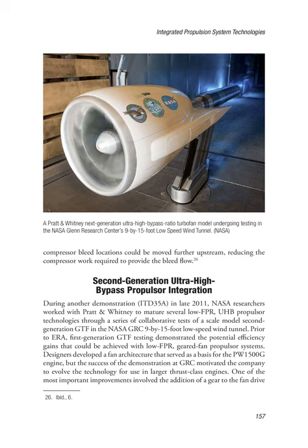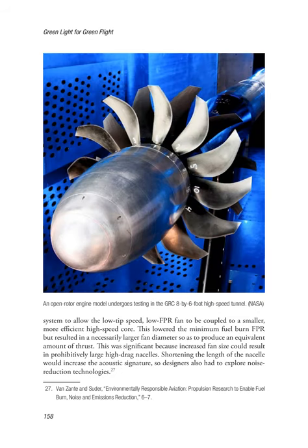Second-Generation Ultra-High-Bypass Propulsor Integration. During demonstration ITD-35A in late 2011, NASA researchers worked with Pratt and Whitney to mature several low-FPR UHB propulsor technologies through collaborative tests of a scale model second-generation GTF in the NASA GRC 9x15-foot low-speed wind tunnel. Prior to ERA, first-generation GTF testing demonstrated the potential efficiency gains achievable with low-FPR geared fan propulsor systems. Designers developed a fan architecture serving as a basis for the PW1500G engine, and the success of the GRC demonstration motivated the company to evolve the technology for larger thrust-class engines. One of the most important improvements was the addition of a gear to the fan drive system, lowering the minimum fuel burn FPR but resulting in a necessarily larger fan diameter to produce an equivalent amount of thrust.